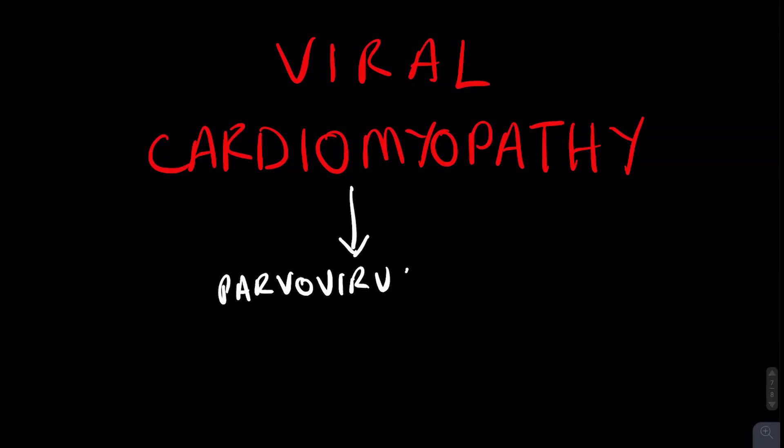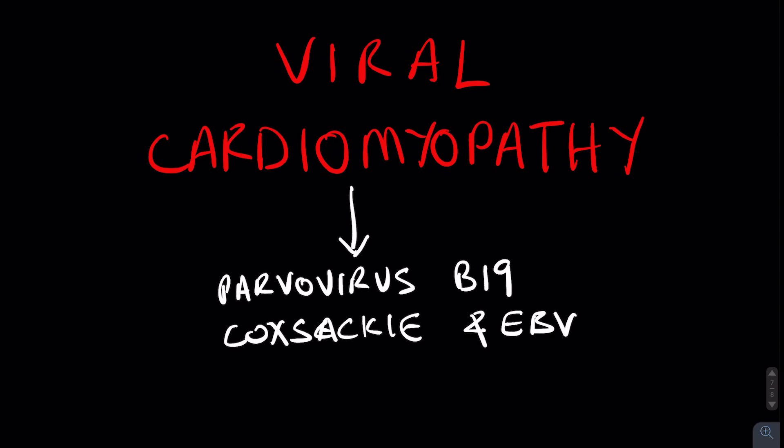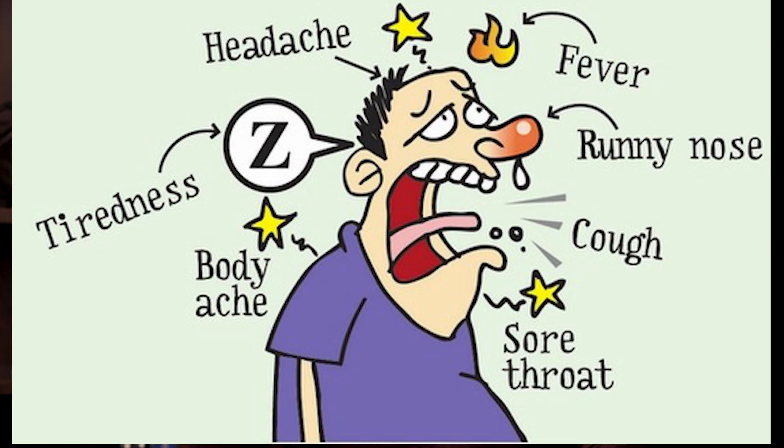We've identified many viruses that have been known to cause heart failure, some of which you may not have heard of before, like parvovirus B19 and coxsackievirus. Maybe you've heard of another one called the Epstein-Barr virus, but it can also be caused by the influenza virus and even by HIV. A patient may come in with only cold-like or bad flu-like symptoms, and then a couple of weeks later develop symptoms of heart failure — and we only realize after the fact that the flu-like symptoms were actually part of a larger disease that was also affecting the heart.